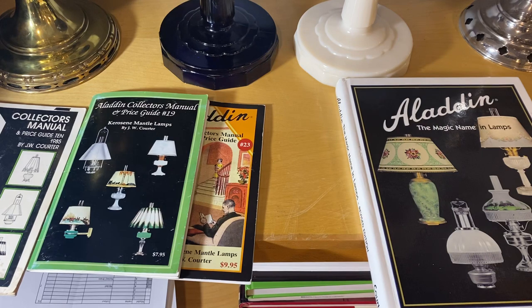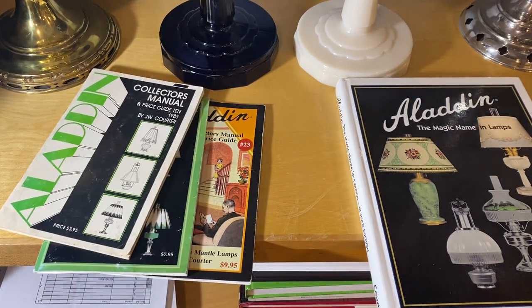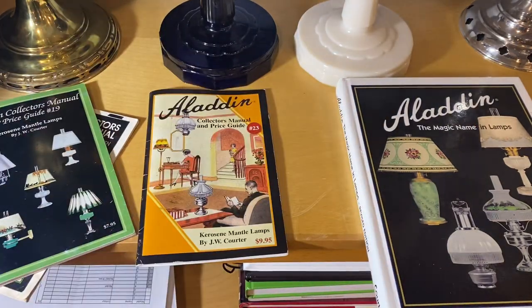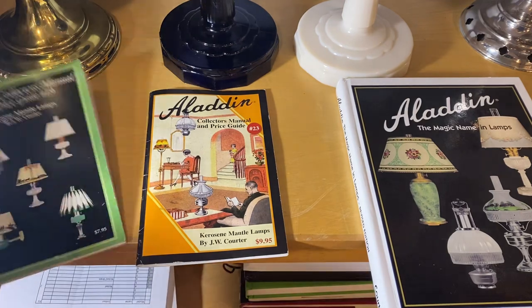I also checked prices for Model 1s, 2s, and 3s, and the Practicus — which is the original German lamp it was designed on. Those prices have remained relatively stable; they haven't really gone up or down. A good Model 1 is about an $800 lamp, and it was pretty much that in 1985, in 2000, in 2017, and today.